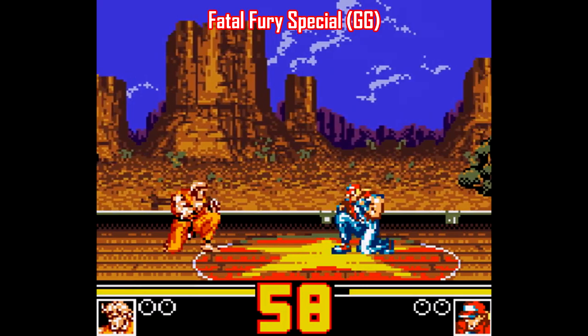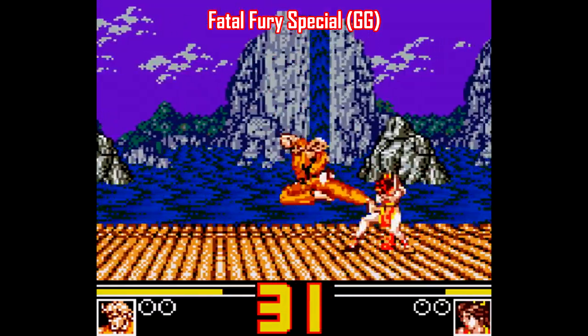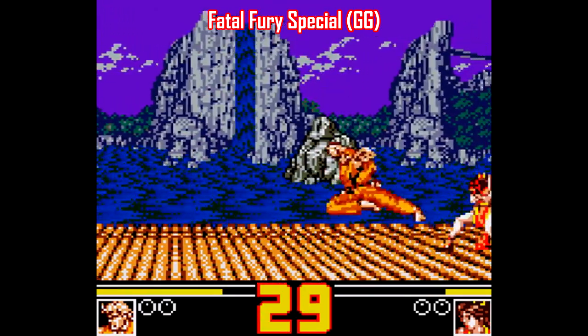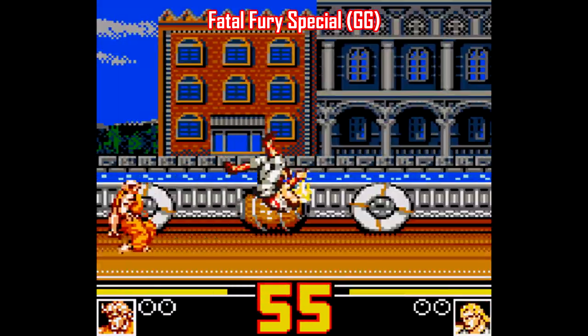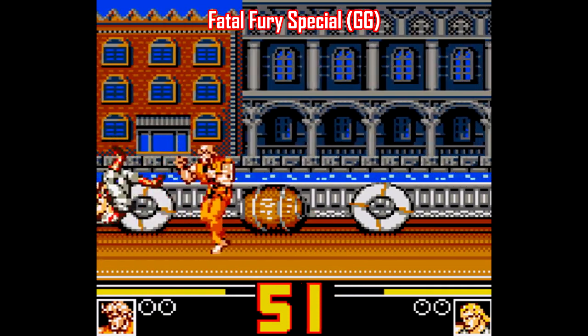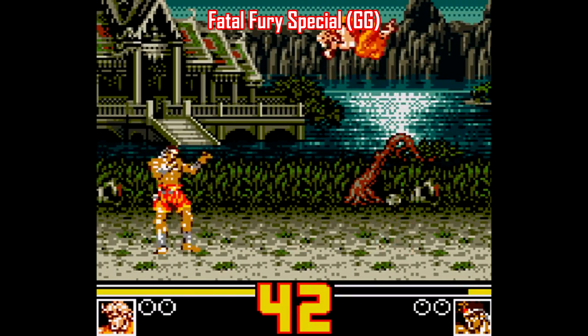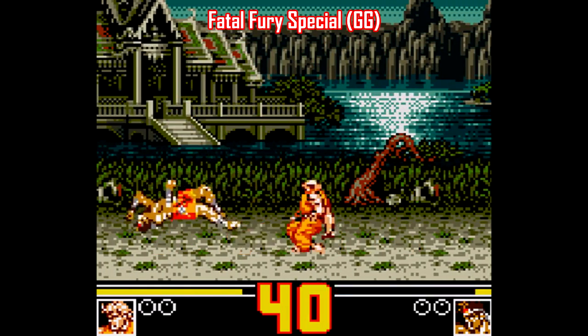One other Game Gear game I want to point out is Fatal Fury Special, and this one was made available outside of Japan. Holy crap, the sprite animation and the scrolling backgrounds here are really impressive. And even more surprisingly, this game plays perfectly fine as a fighting game despite having just two attack buttons. There are nine characters here, and all their moves are just as they are in the Neo Geo version, and everything works very smoothly.